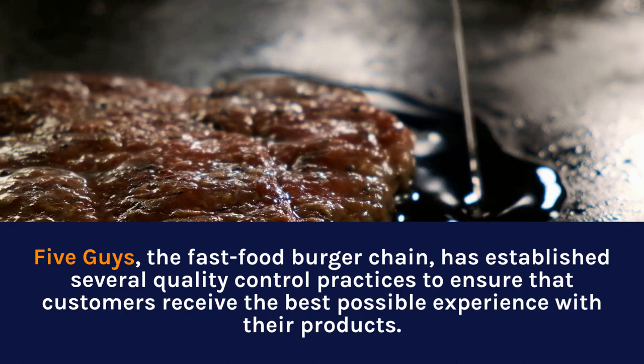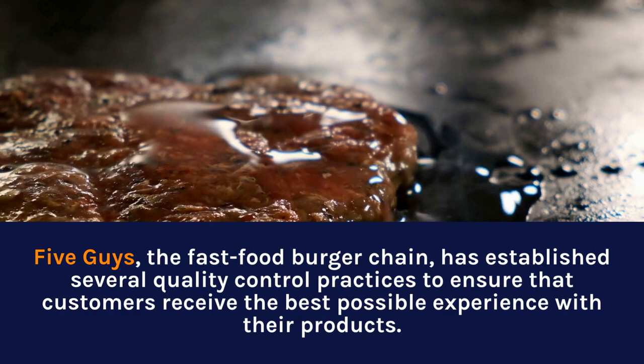Five Guys, the fast-food burger chain, has established several quality control practices to ensure that customers receive the best possible experience with their products.